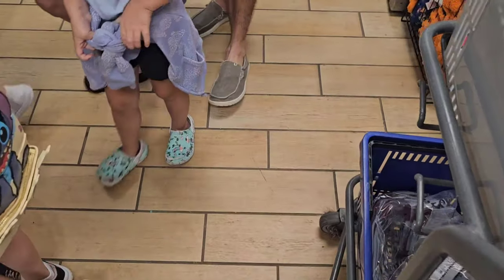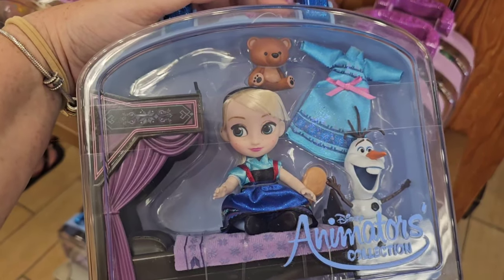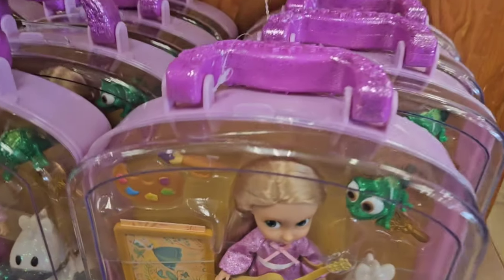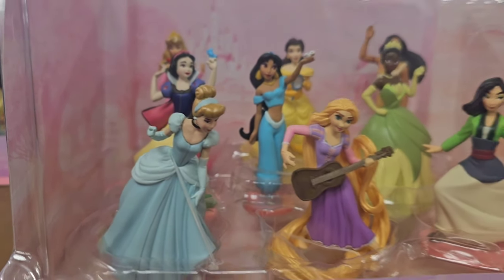It's very hard to maneuver in the store — it's always like a Black Friday experience, especially right in the mornings. They have two different Animator Collection sets, and I have not seen these in here in years — literally years. The second style is Tangled, $14.99. They have a full figurine set.